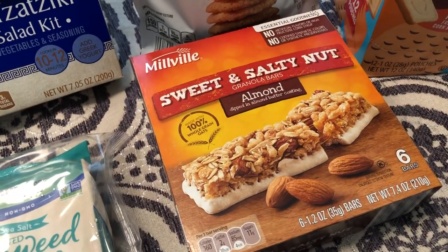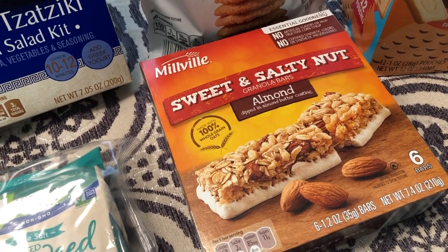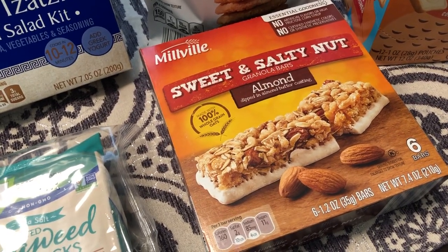I picked up some sweet and salty almond bars for me. Since I've been pregnant I don't have a big appetite anymore, and sometimes I just need something small, so I grabbed these.